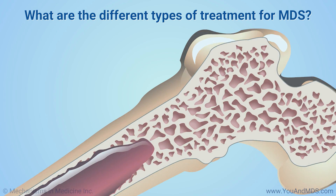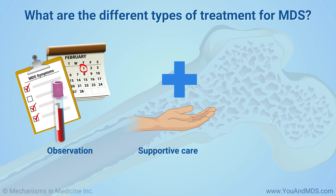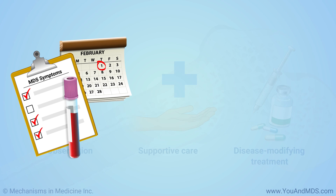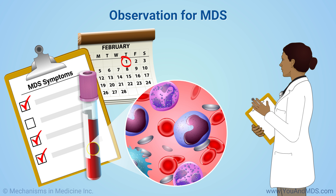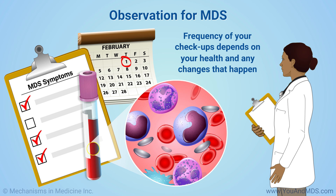The main MDS treatment options are observation, supportive care, and disease-modifying treatment. You might have some or all of these treatments, depending on your MDS type and risk category. With observation, your doctor checks your blood counts and symptoms regularly. How often you have checkups depends on your health and any changes that happen.